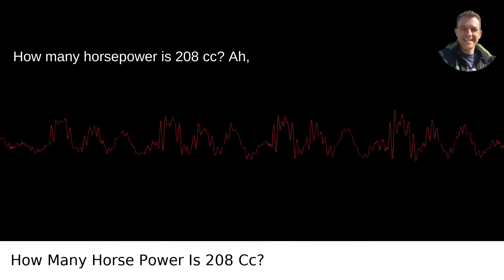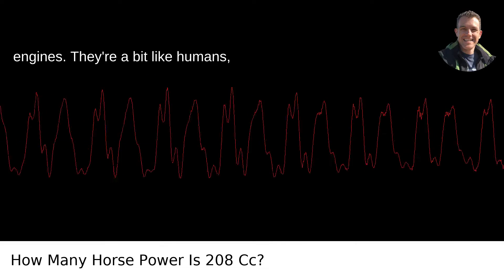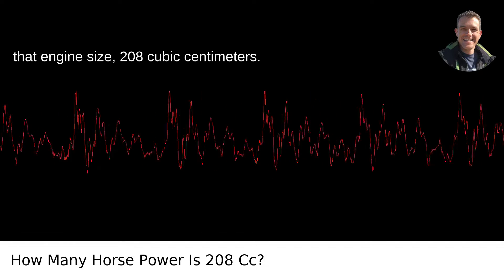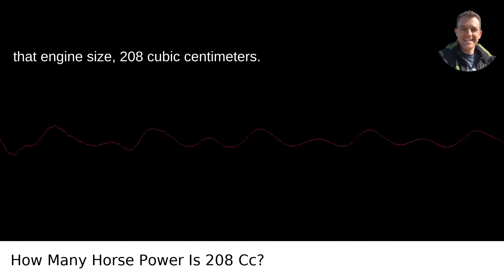How many horsepower is 208 cc? Engines — they're a bit like humans, complex and variable, and even a little bit moody at times. But let's talk about that engine size, 208 cubic centimeters.